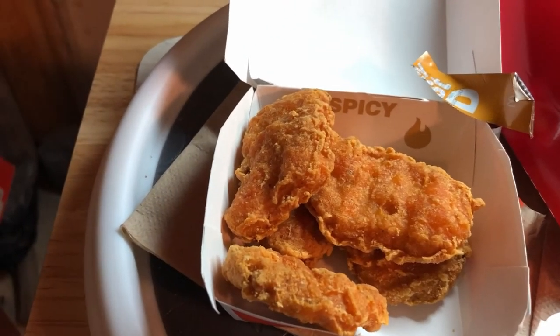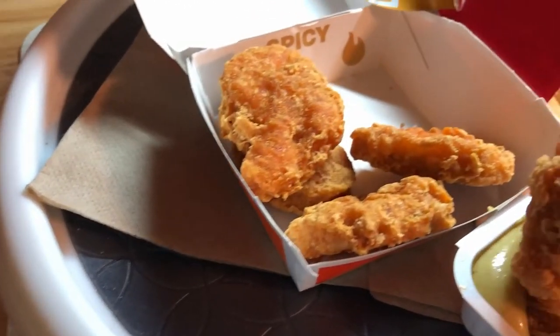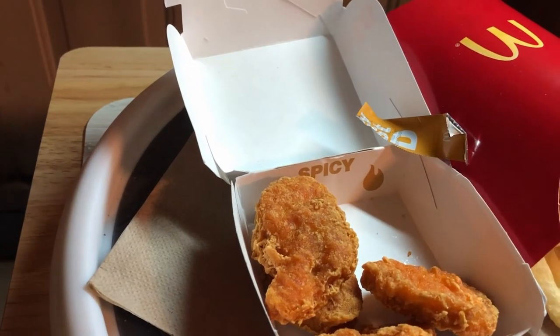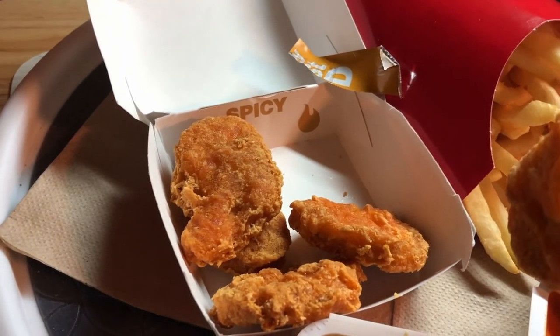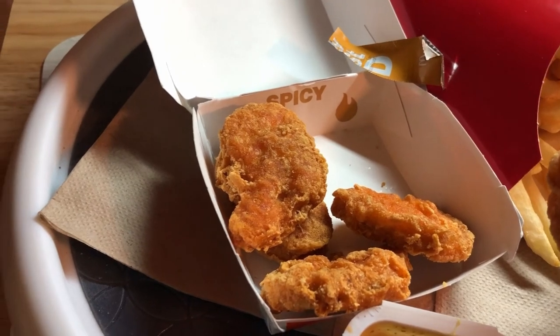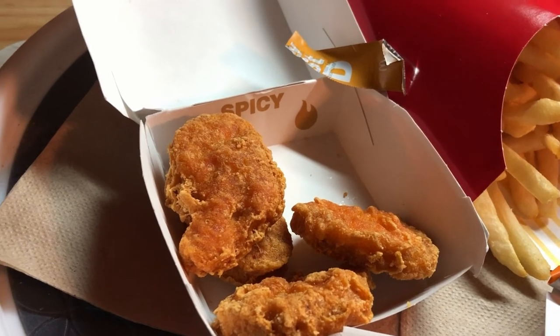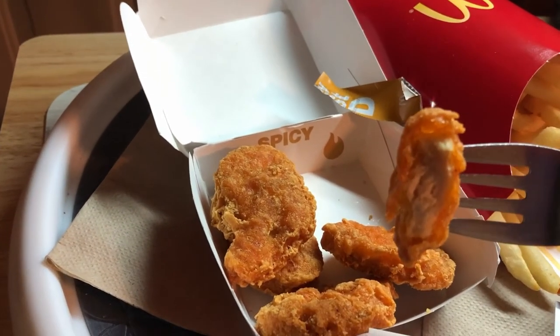Let's also try this with the honey mustard sauce. Personally it's a better pairing with the honey mustard, because with the buffalo sauce you're doubling the heat amount. With honey mustard you get a nice pairing of sweetness along with the spiciness.